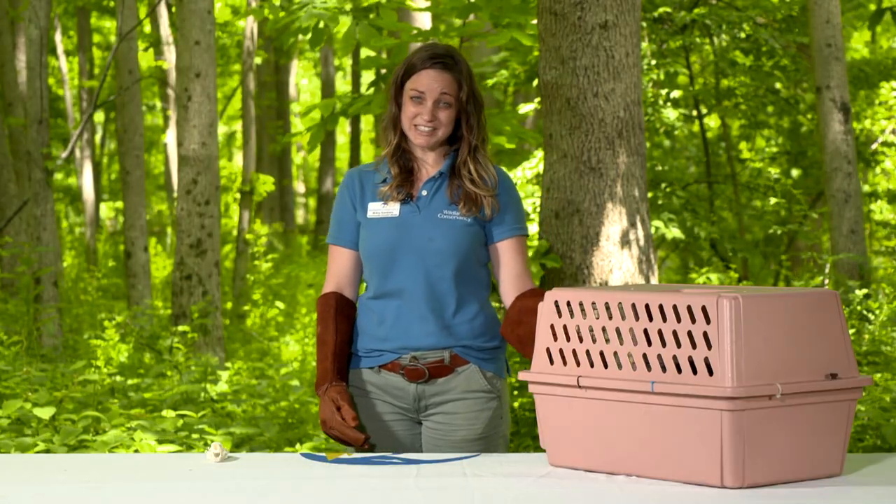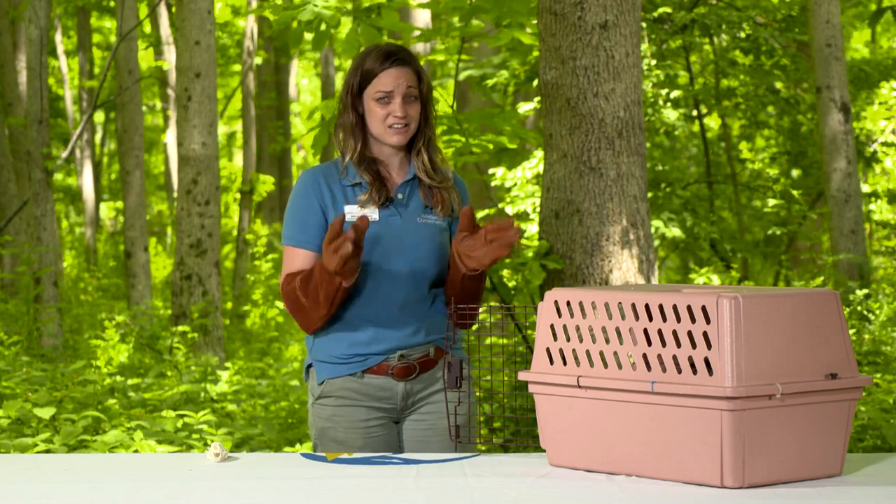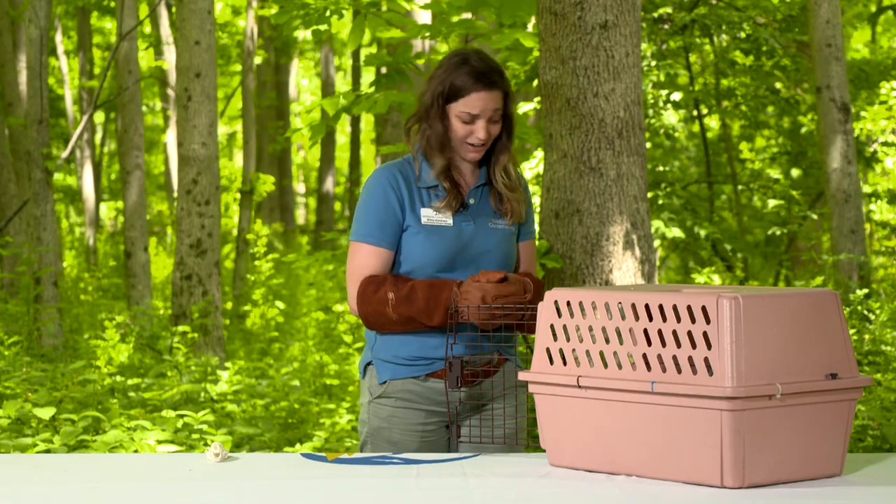I have an education skunk with me today. His name is Cabbage, and don't worry — he is de-skunked or de-scented, so he cannot spray us.